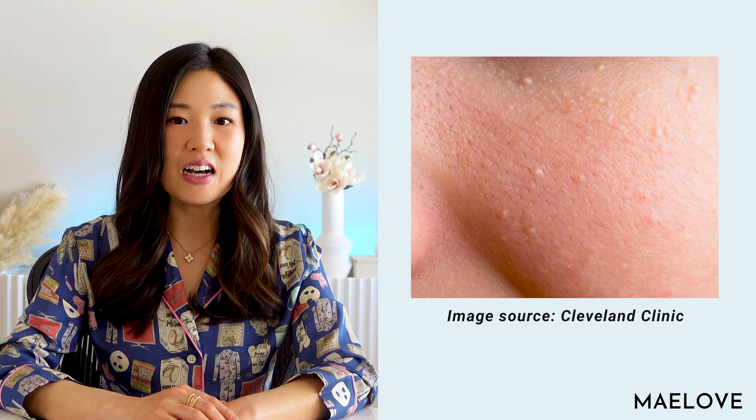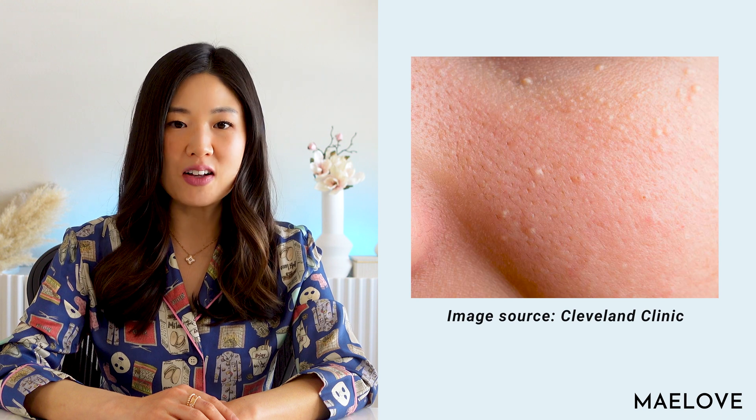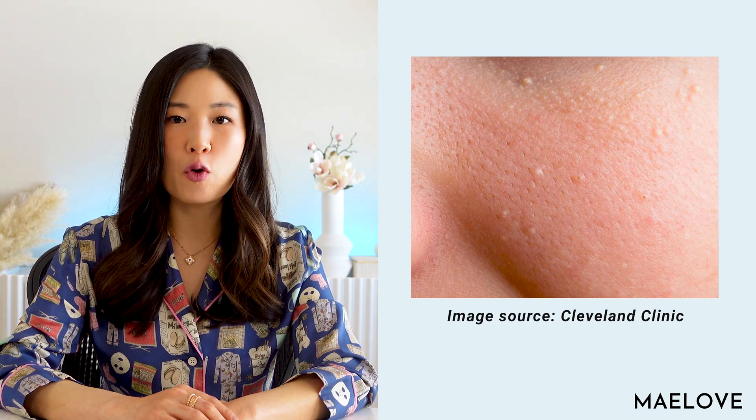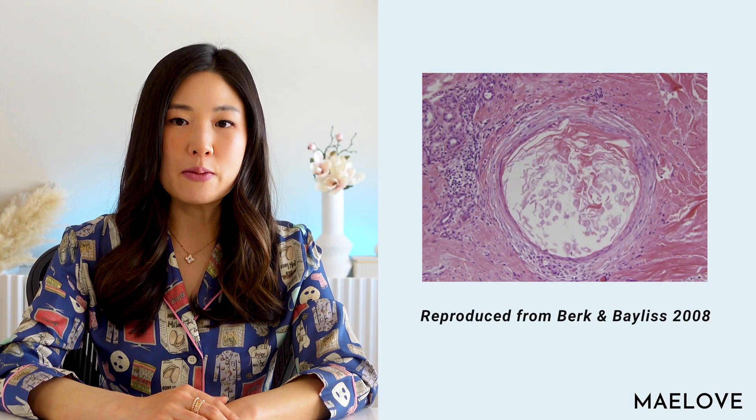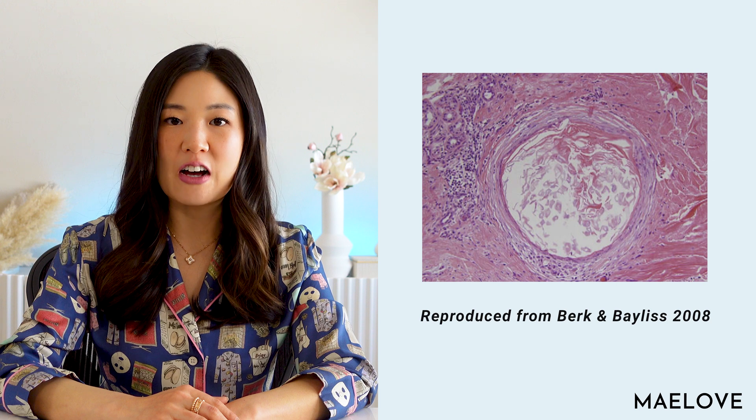So what are milia? Milia, also commonly called milk spots, are small bumpy white cysts that form on your skin. What are cysts? Think of cysts like sacks full of just stuff under the skin surface. Here is a close-up of a milium cyst. Milium is just the singular version of milia.